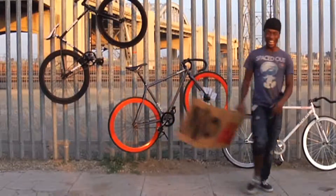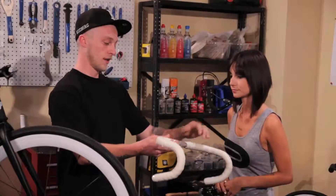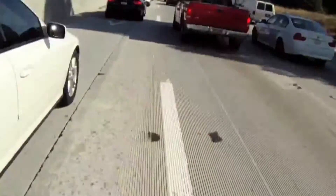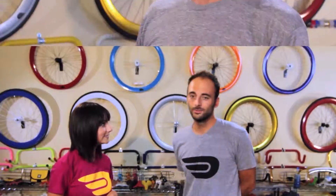So you finally invested in a bike and now you need to know how to keep it safe, and we're going to show you how. I'm here with Zach from Purefix. Can you give us some expert tips for keeping your ride safe, Zach? I can, thanks Amanda. A bike is an important investment and you want to keep it safe.